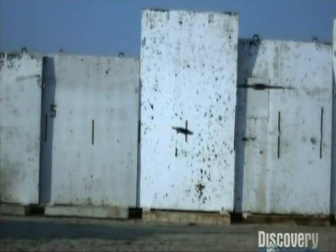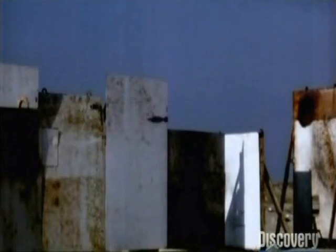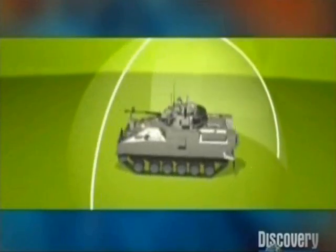Iron Fist can deal with all types of shoulder-launched weapons, rifle grenades, anti-tank guided missiles, high-explosive tank rounds, and the most challenging of all — a kinetic energy penetrator. It provides an invisible and impenetrable shield around any vehicle.